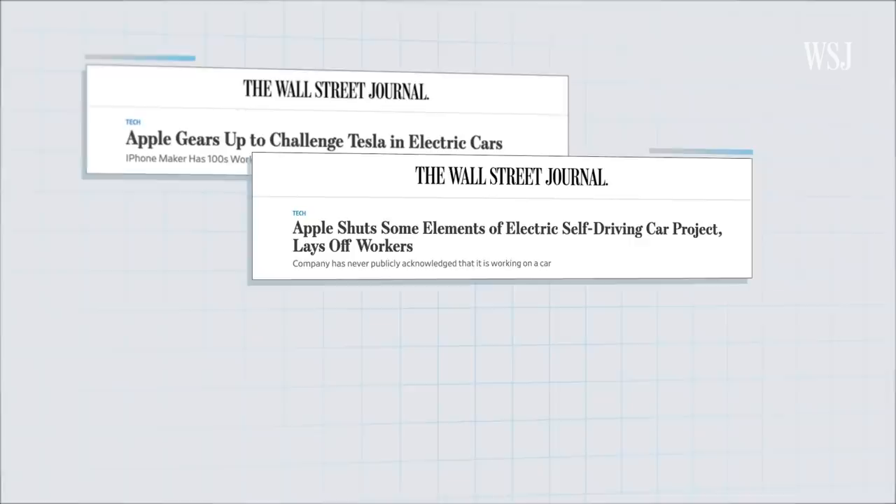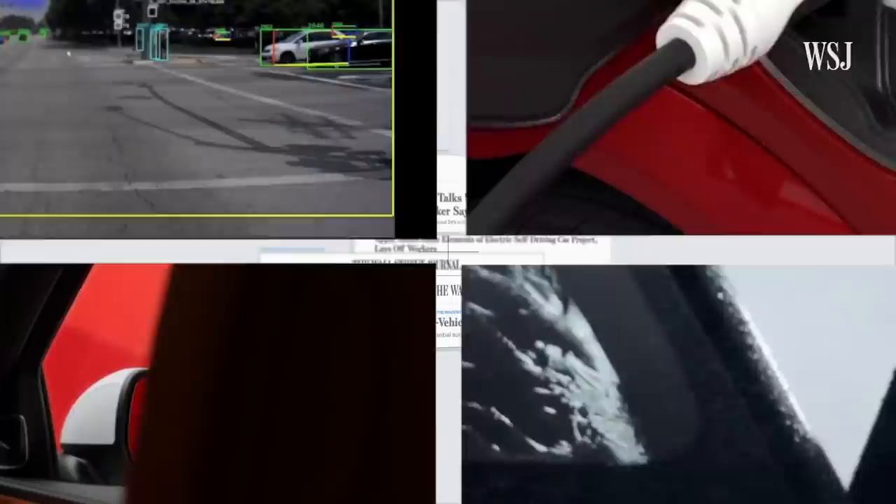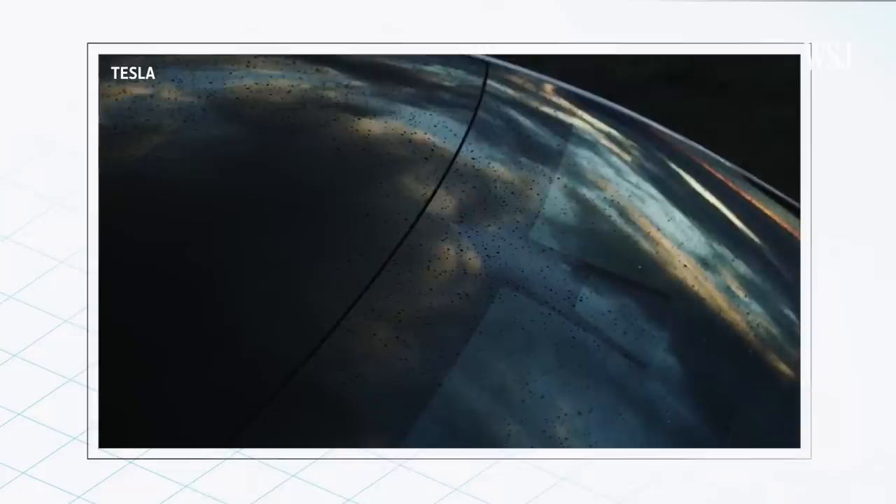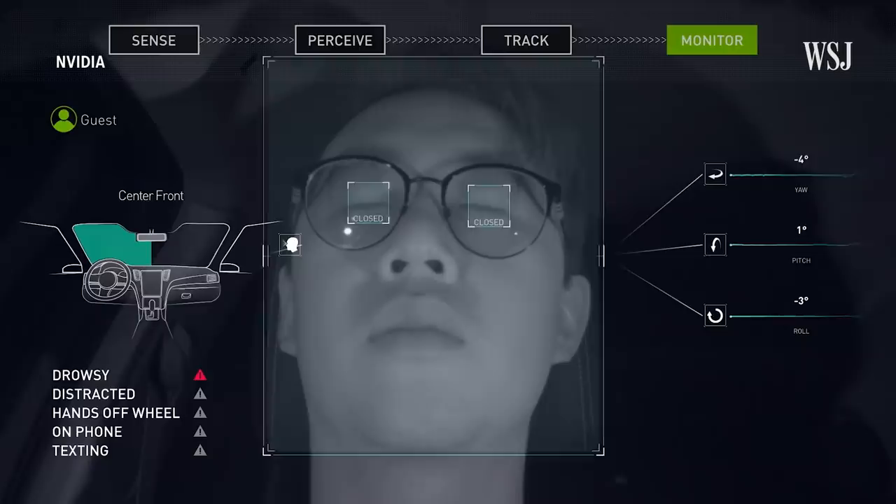Apple's auto ambitions have been rumored for years and we still don't know if they'll come to fruition. But what we do know is that from self-driving capabilities to running completely on battery power, cars are becoming more and more like giant gadgets. Even if you're not driving a Tesla or new electric vehicle, there's a good chance your car is still powered, at least in part, by a computer. So what's next in the digital car revolution?